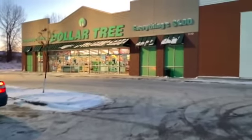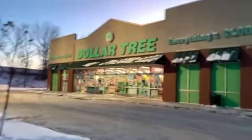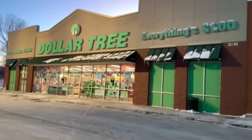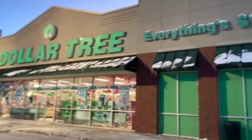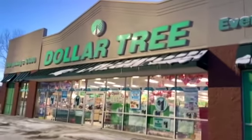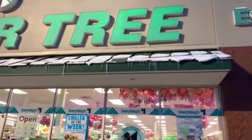Hey, what's up YouTube, Mimi here coming at you from my channel Bunny Birdie Gator. You guys, it is so cold out here — with the wind chill factor it's like 10 or 15 below. Can you guys see the icicles? Look at those icicles! Okay you guys, let's go inside where it's warm. I can't wait to see what's new.